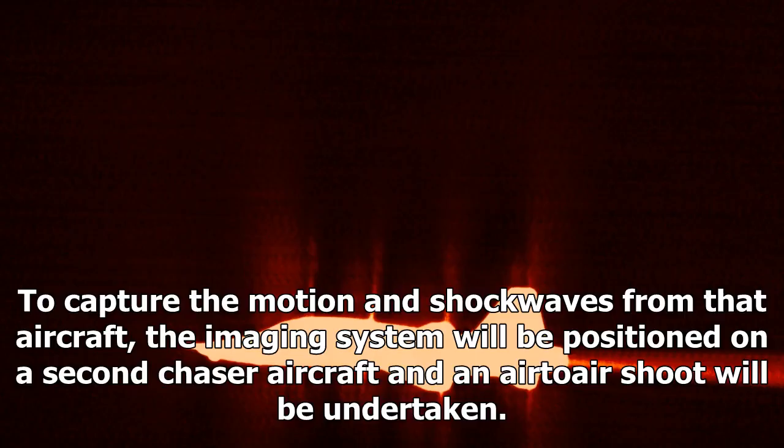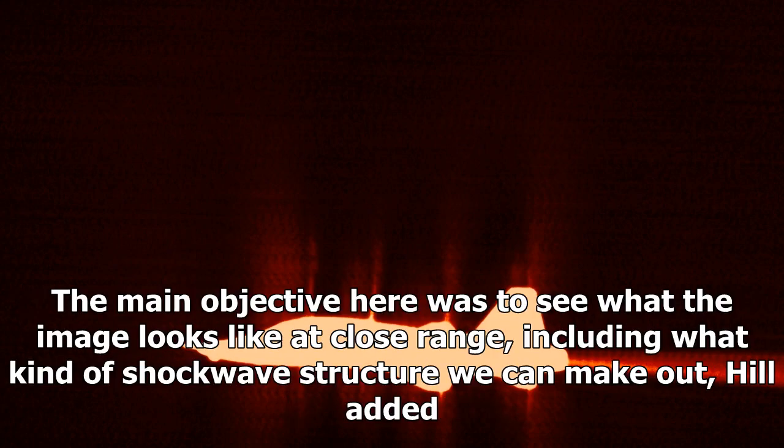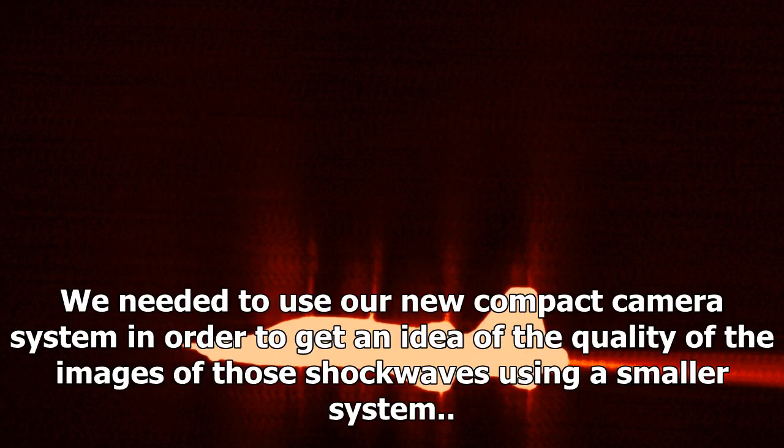To capture the motion and shockwaves from that aircraft, the imaging system will be positioned on a second chaser aircraft and an air-to-air shoot will be undertaken. "The main objective here was to see what the image looks like at close range, including what kind of shockwave structure we can make out," Hill added. "We needed to use our new compact camera system in order to get an idea of the quality of the images of those shockwaves, using a smaller system."